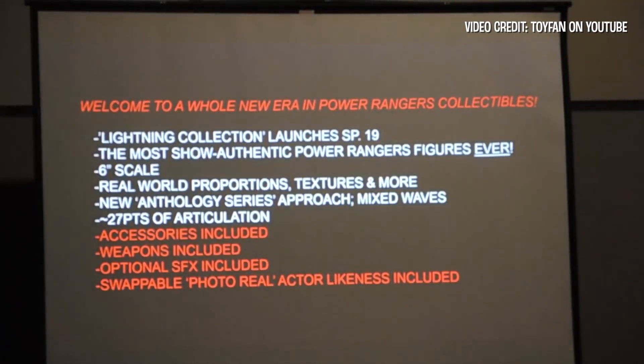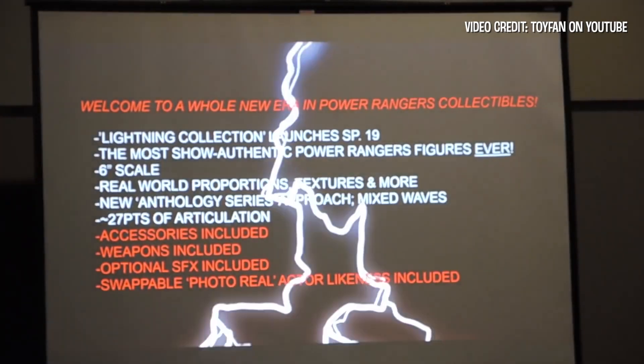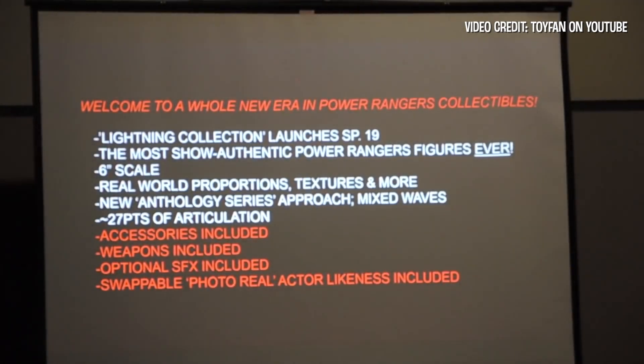I don't think anybody here on the stage is saying you're going to get one of these things per figure. It's all of these things per figure. Really legit, really excited about this.